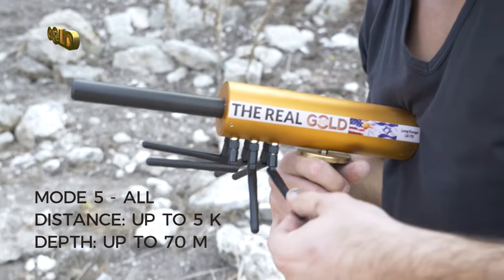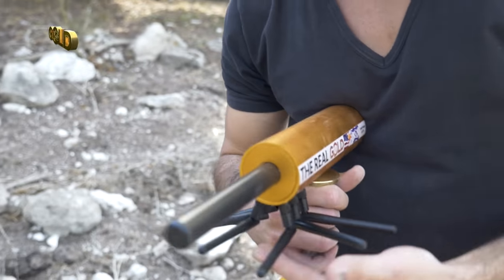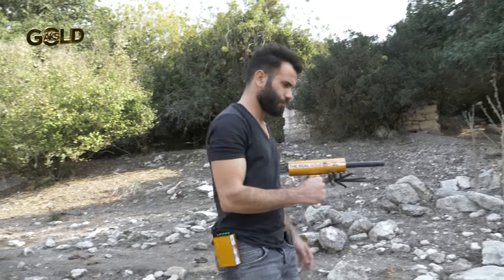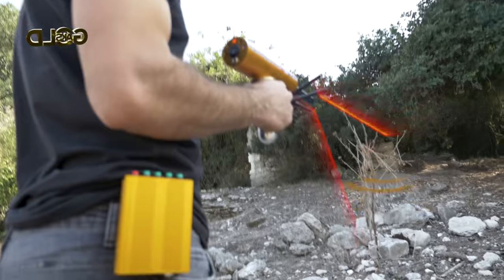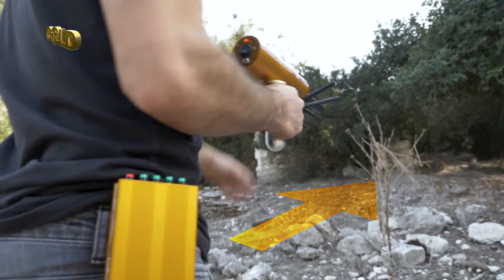must switch to working mode number 5. Every few steps, have to stop and give the device time to guide you in the direction of walking and the target.